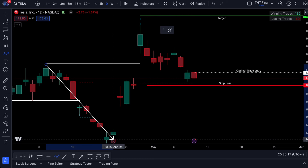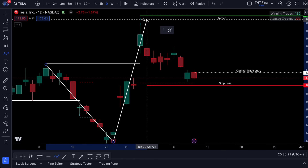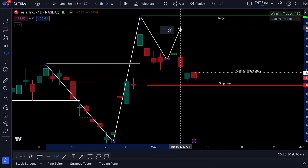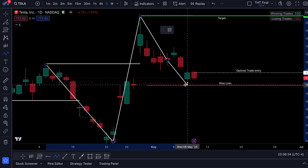Once we came through, bounced off of earnings and took out this previous high, now we're looking to start to go into a potential reversal of an uptrend. What we've been looking for was this potential reversal back into $180 and that potential move up, but instead we've actually got a retracement back down into the 170s.